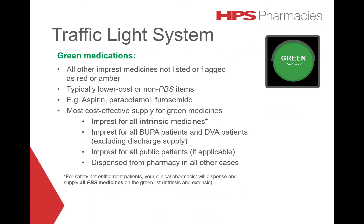Medications on the green list are typically inexpensive or do not attract a PBS subsidy — for example, aspirin, paracetamol, or furosemide. As the hospital pays for intrinsic medicines, it is most cost effective to supply intrinsic medicines from the impressed cupboard. An exception exists for PBS items prescribed for patients who have a safety net entitlement, as their co-payment is $0. For these patients, all intrinsic and extrinsic PBS medicines should be dispensed from the pharmacy. Your clinical pharmacist will determine which medications fit these criteria when undertaking their chart review.